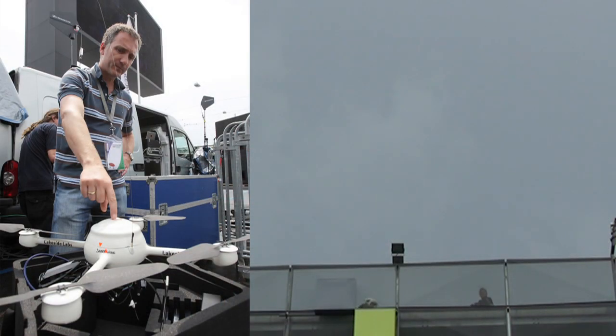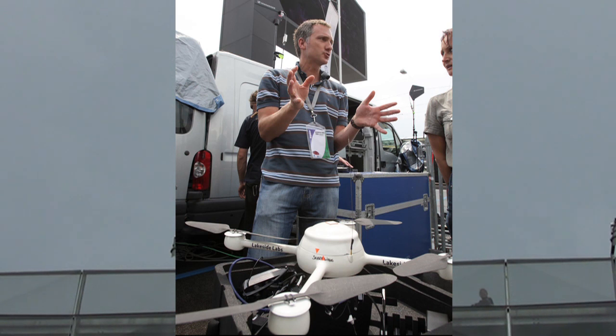And we will see — first, in the first scenario — we will see a flying robot in action.